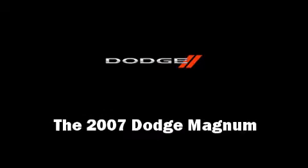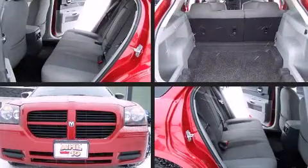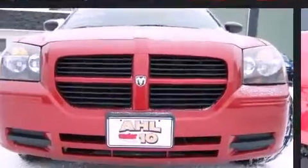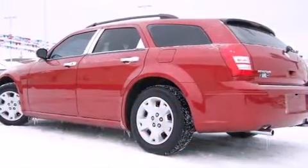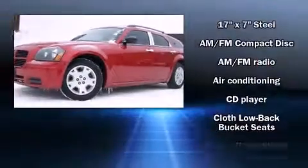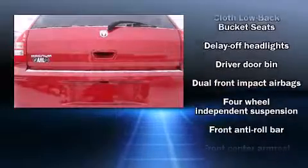Step into the 2007 Dodge Magnum. This four-door, five-passenger wagon provides exceptional value. Top features include cruise control, delay-off headlights, front and rear reading lights, one-touch window functionality, and remote keyless entry. Storage solutions are integrated throughout the interior.